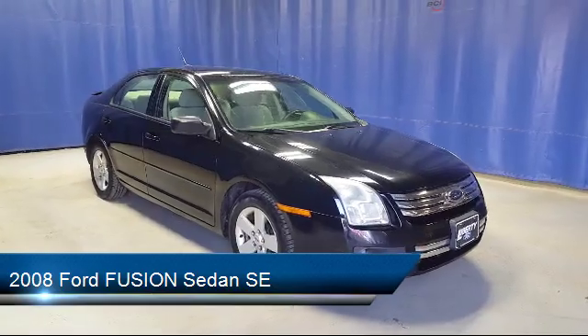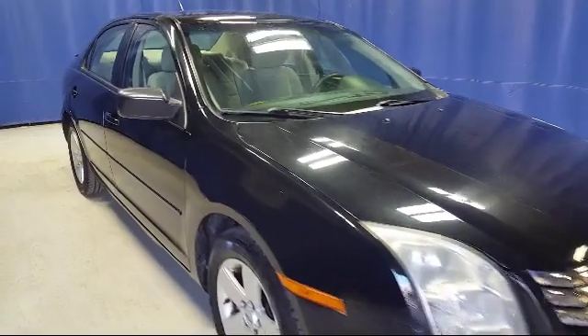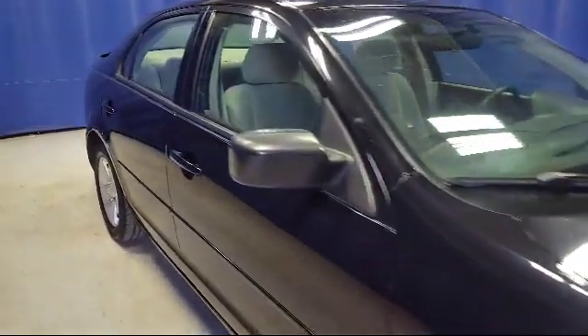alloy wheels, steering wheel controls, keyless entry, air conditioning, fog lights, and a six speaker audio system,